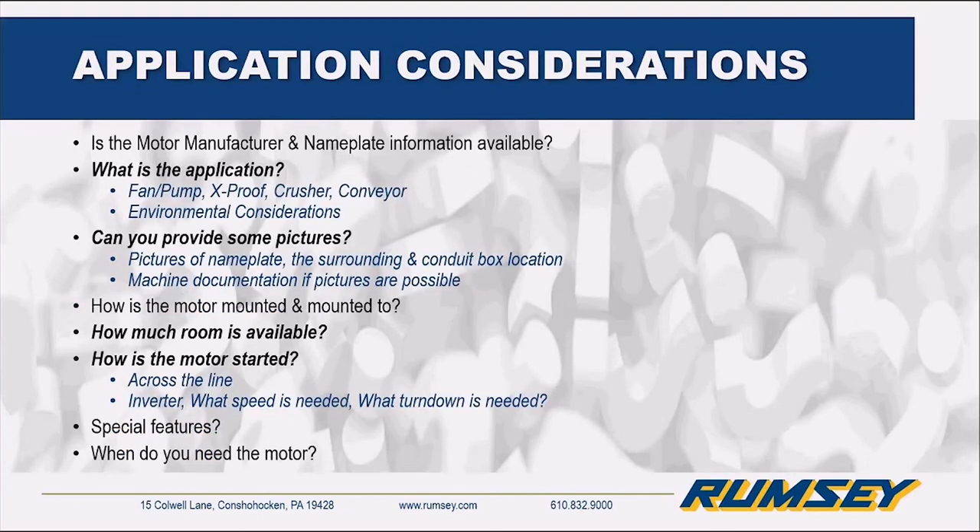For application considerations, no matter what you do when you're going to talk to somebody about a new motor or replacement motor for your existing machines, you really need to fill them in. You need to know what the application is — is it a fan? Is it outside? Inside? Pictures really help convey those messages because there are going to be a lot of other questions that come up. If you can't get pictures, at least have some documentation, especially about the room available. Space is a big concern for me on a daily basis — motors just don't fit the same way.